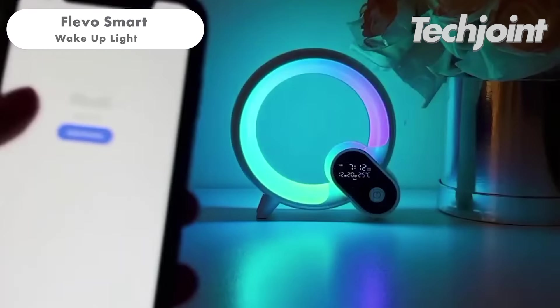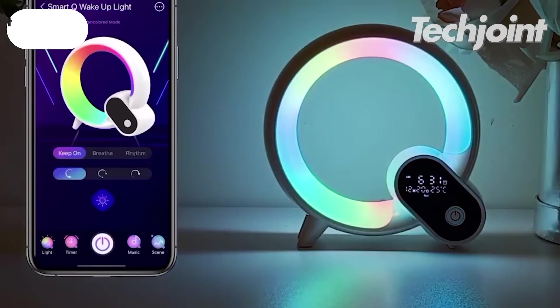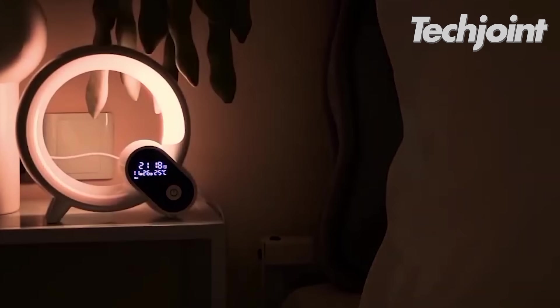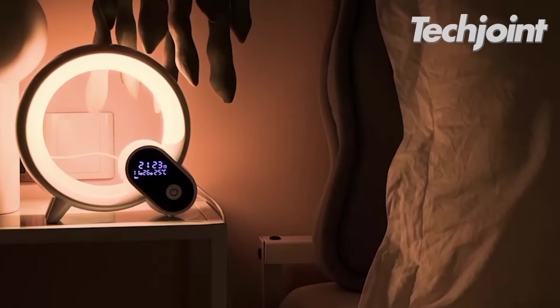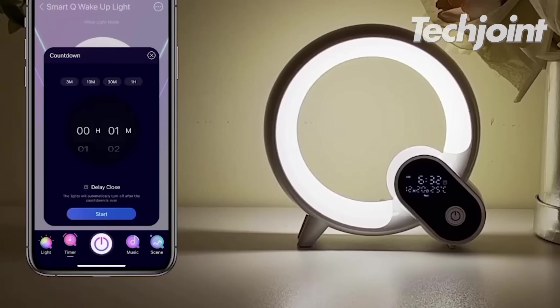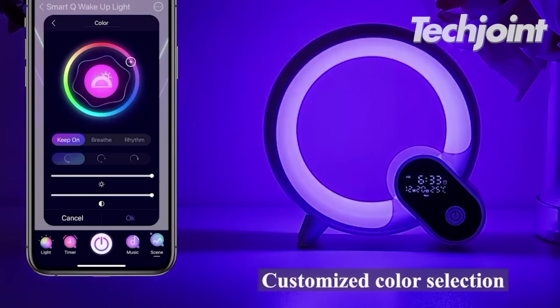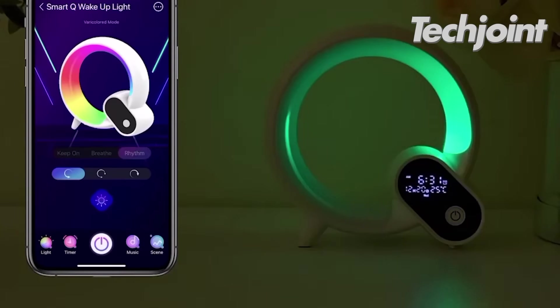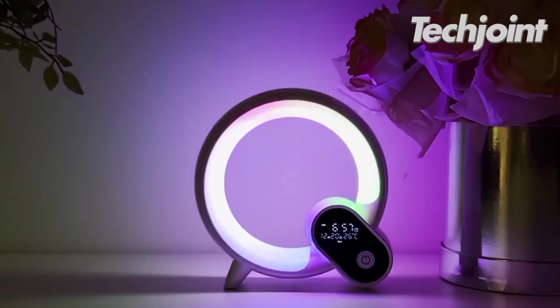This is a versatile device that functions as a night light, alarm clock or a mood light. It features a sunrise alarm, gradually increasing light intensity in the morning to help wake you up. The light comes in various colours and adjustable brightness levels, all controlled via a smartphone app. It also plays white noise to aid in sleep and costs only $30.